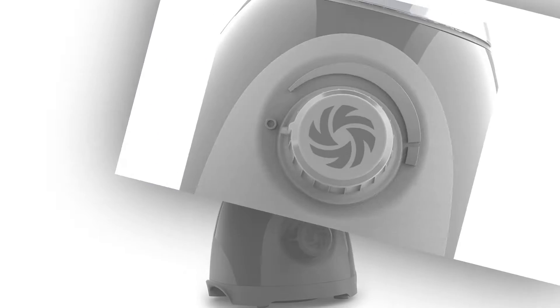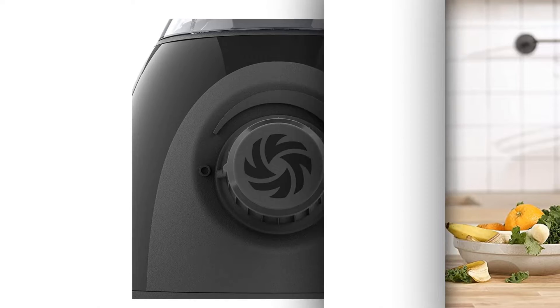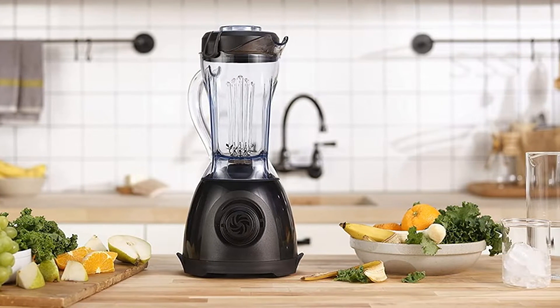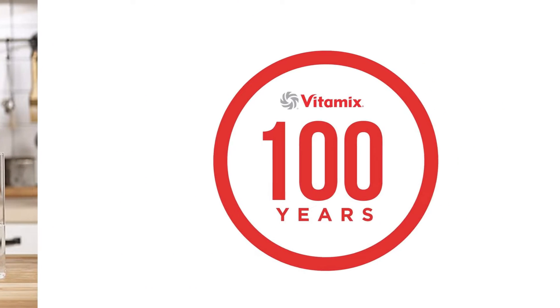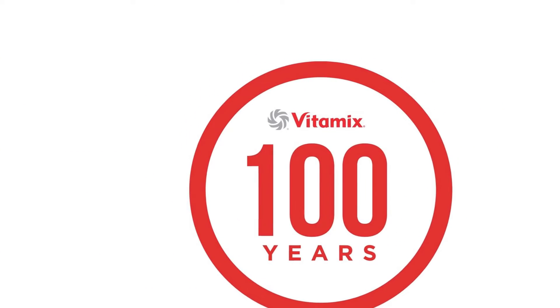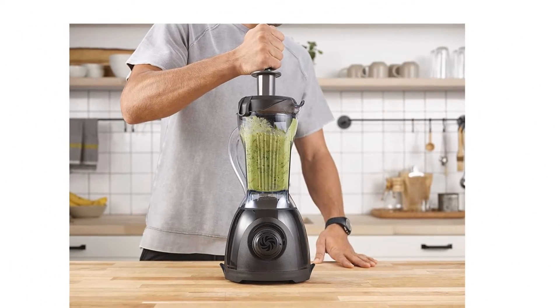Despite launching less than a year ago, Vitamix fans have already enthusiastically accepted the One. An Amazon shopper said, I've got to say, I love my full-sized Vitamix, but it is big and takes up a lot of room on my counter. This is the solution. It's easy to use and has a much smaller footprint than my bigger blender and is sufficient for most things I use it for.